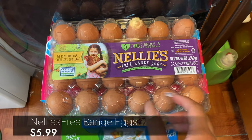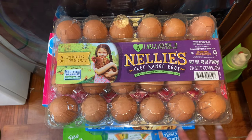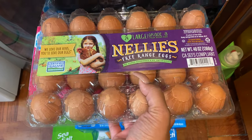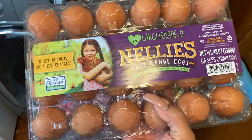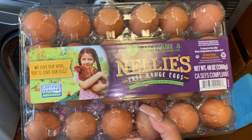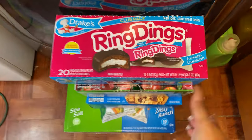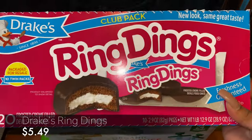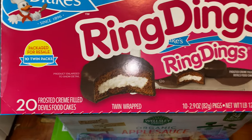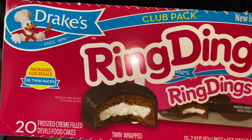Moving on, we've got this 24-case of Nellie's free-range cage-free eggs. We are kind of trying to give Jackson better food options because he doesn't really eat much, but he does love eggs. Then this is for Jason — he loves to snack. This is just a box of Ring Dings; the box brings 20 cakes and he will eat all of this all by himself. No joke, he loves snacks!